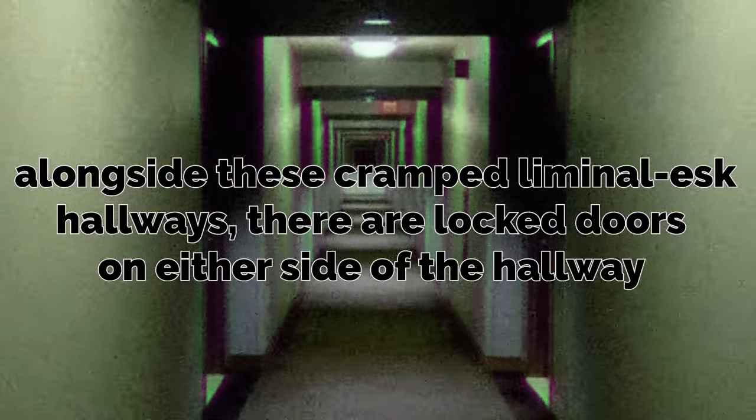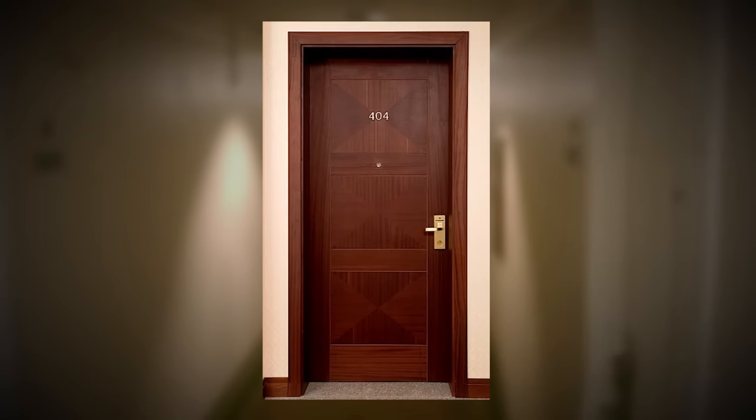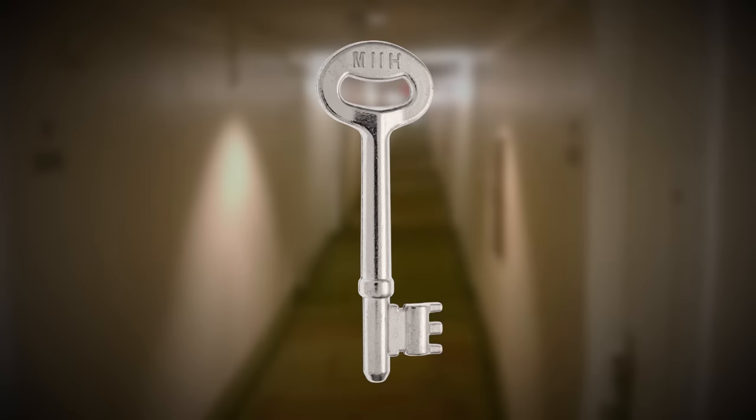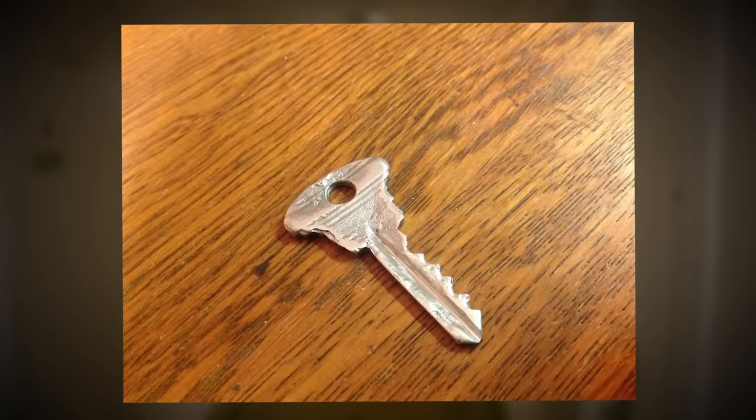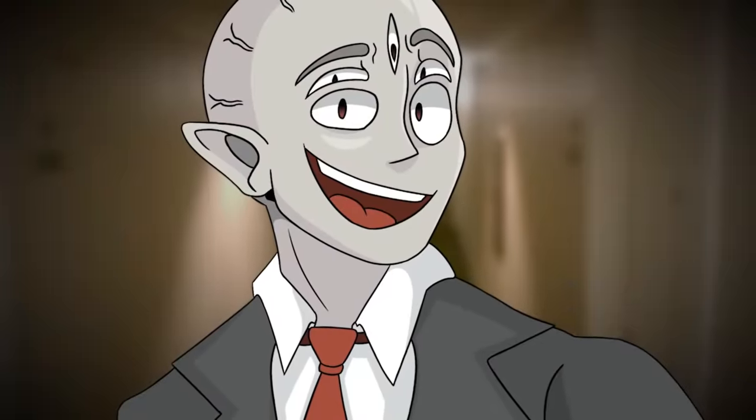Alongside these cramped, liminal-esque hallways, there are locked doors on either side that always seem to be barred or locked shut somehow, but sometimes you might find a key on a nearby dresser or on the floor. The hallways cross over each other, intersect, and run into each other in weird spots as well.